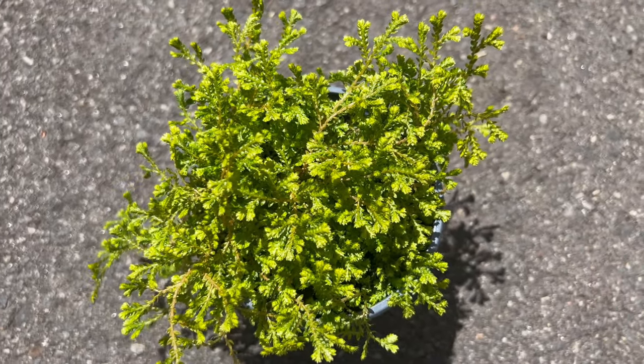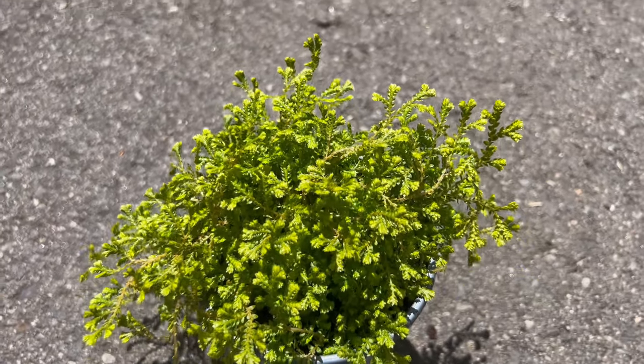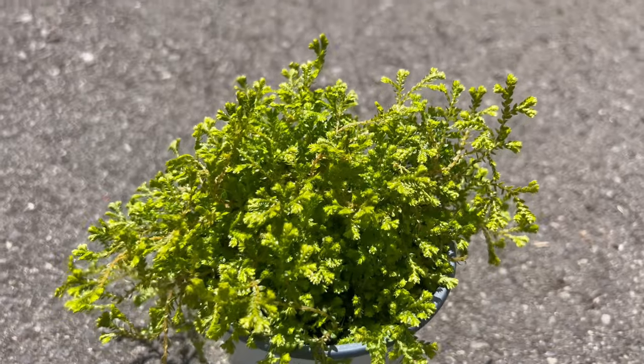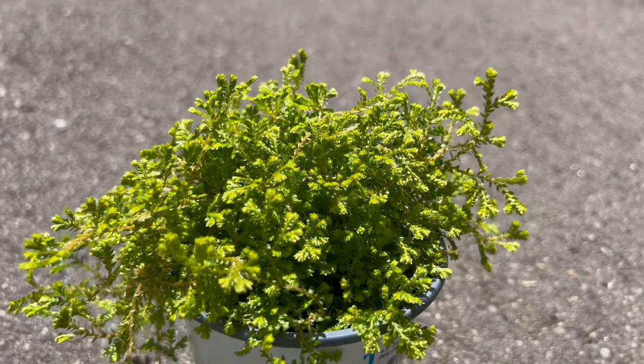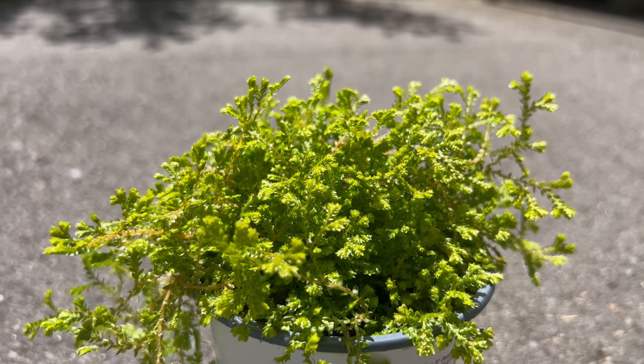When it comes to companions, Golden Spike Moss plays well with others. Pair it with ferns or other shade-loving plants like bromeliads or peace lilies for a lush, tropical vibe. Miniature orchids with cascading flowers are another stunning pairing for a terrarium.